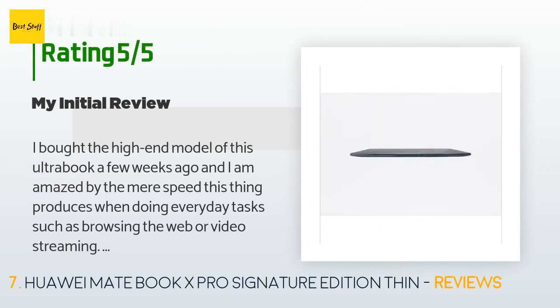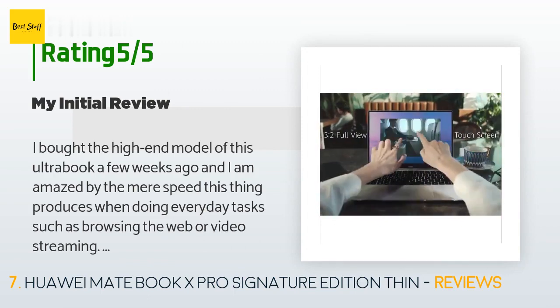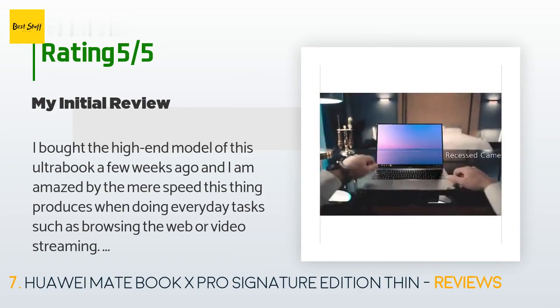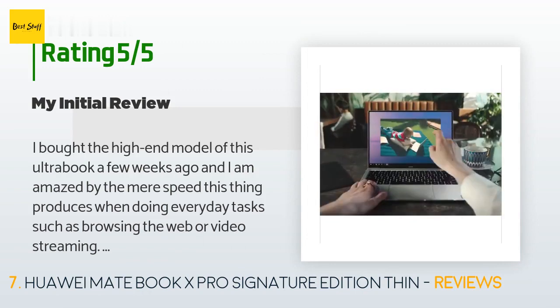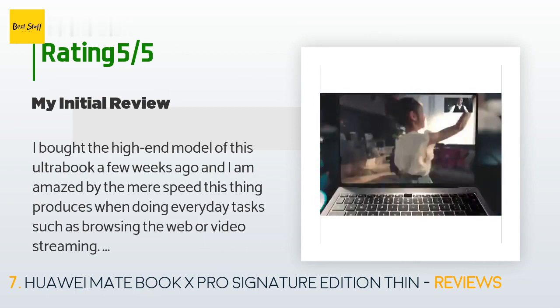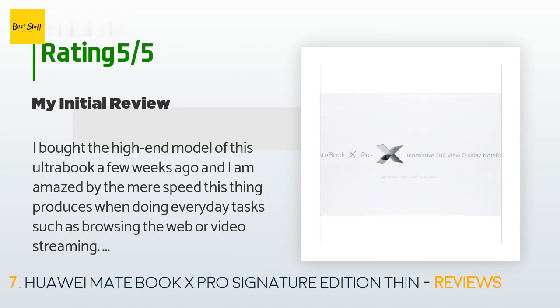A customer said: 'I bought the high-end model of this ultrabook and I am amazed by the sheer speed when doing everyday tasks such as browsing the web or video streaming. Pros: its stunning display — the refresh rate runs at 60Hz, and I'd wish for higher, but if that keeps the price down then so be it. Excellent build quality, albeit nearly identical to the MacBook, but that's a good thing if you're into a minimalist style.'